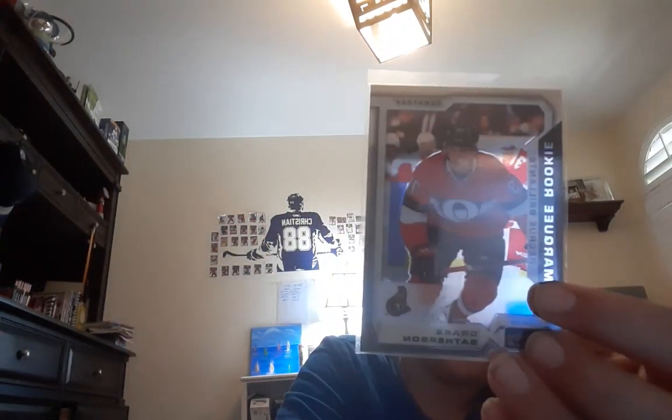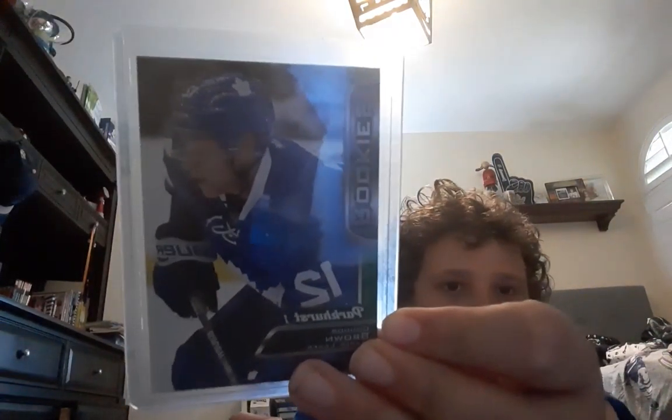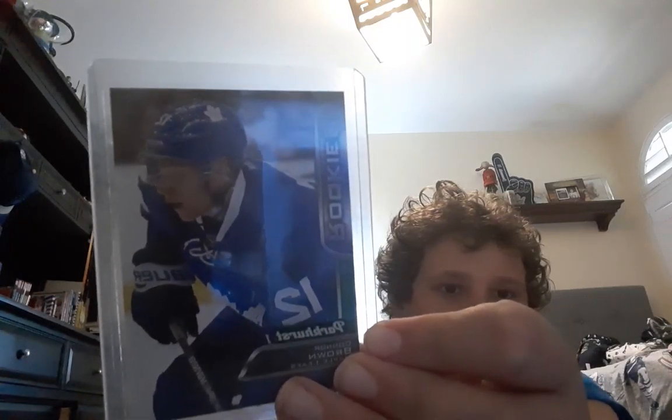Next up I got a Marky rookie OPC Platinum of Drake Batherson — really relevant as of late. Now I got a Connor Brown rookie from the same year as Leipzig — wanted you guys to see that.